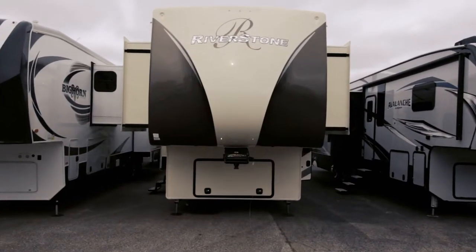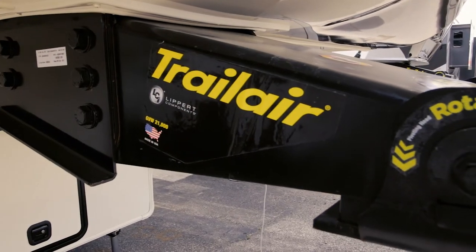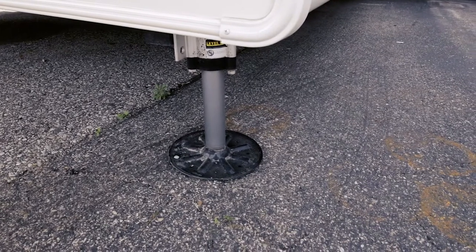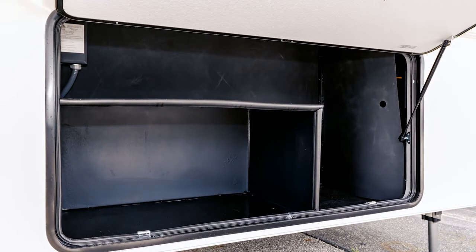Moving towards the front, we see painted front and rear caps, which will help prevent fading. There's a Trail Air hitch and a six-point hydraulic leveling system. You can see the landing gear on the front and all along underneath the fifth wheel. There's also a large storage area in the front.